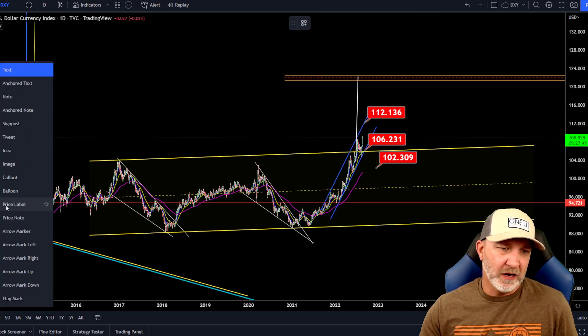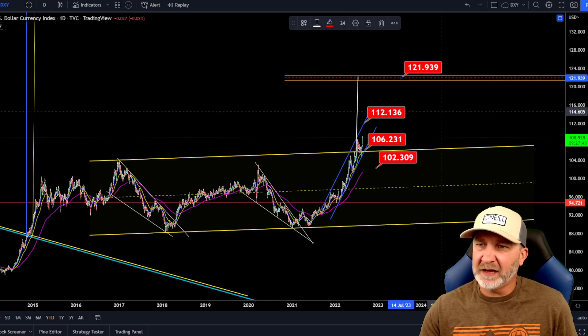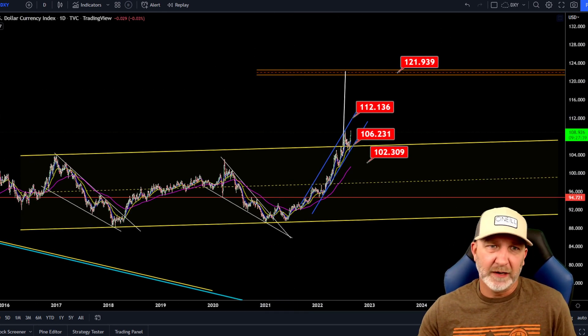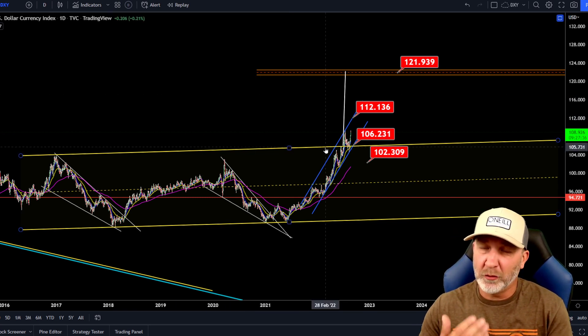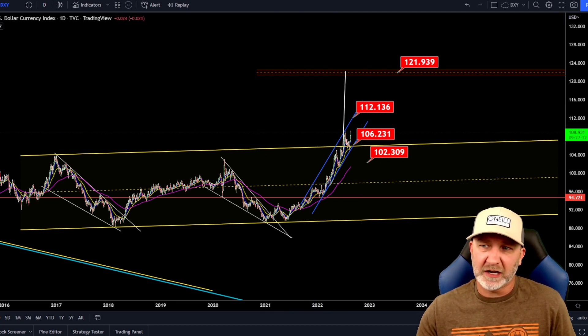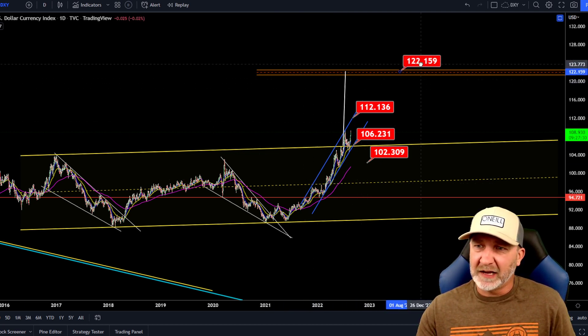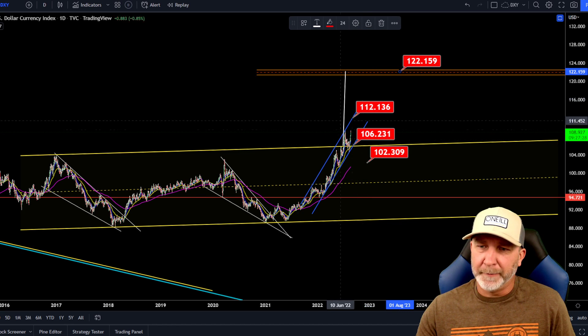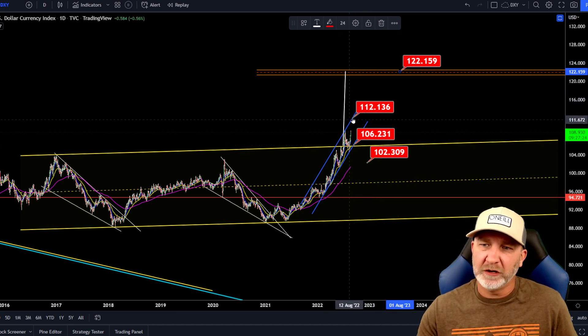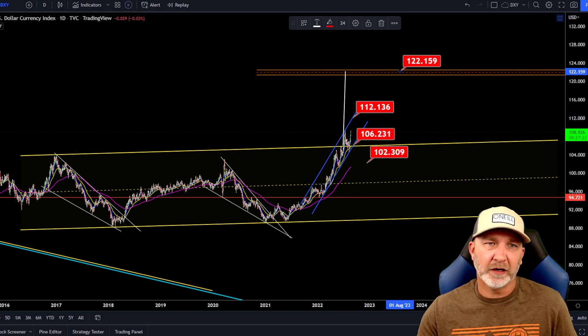Again, this is just a quick update. If you want more detailed updates, check yesterday's video — I went into the bigger timeframes on Bitcoin and also looked at Ethereum, Litecoin, XRP, gold, and silver. But as of right now, this is what I'm looking for on the daily timeframe. This will take some time — 112 is our next target for DXY.